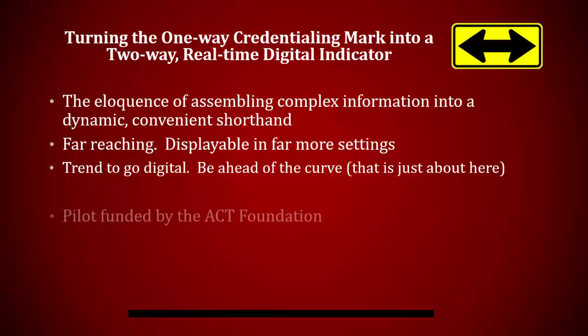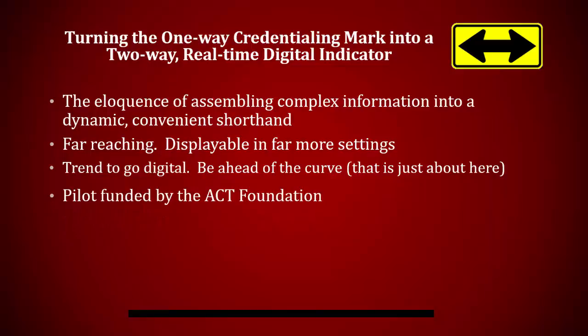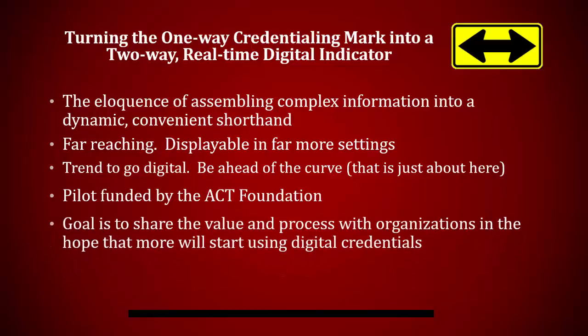Our pilot to explore what it takes to issue the digital credential was funded by the ACT Foundation, and we have produced a written case study as well, available on the IREC website. Our goal with this presentation is to share what we learned to encourage other organizations to start using digital credentials.